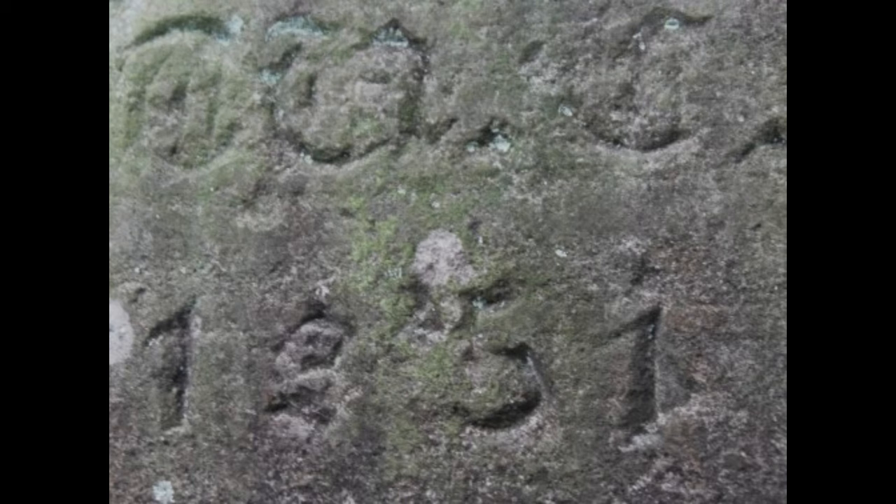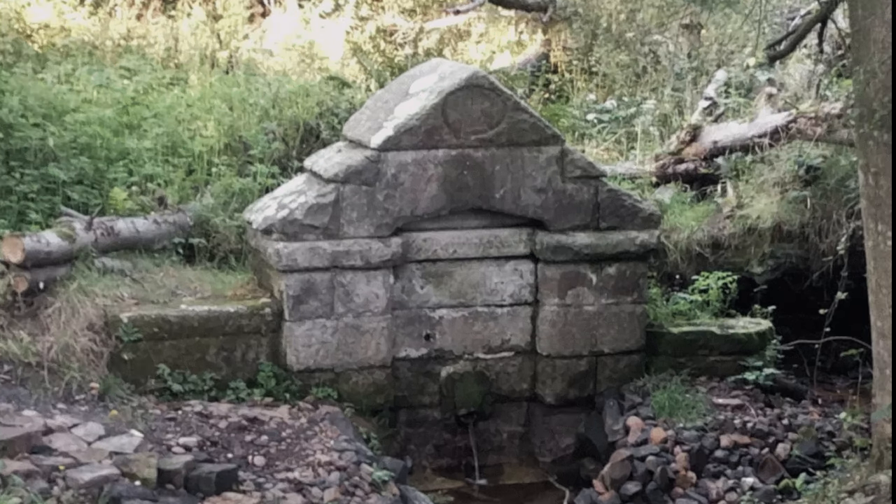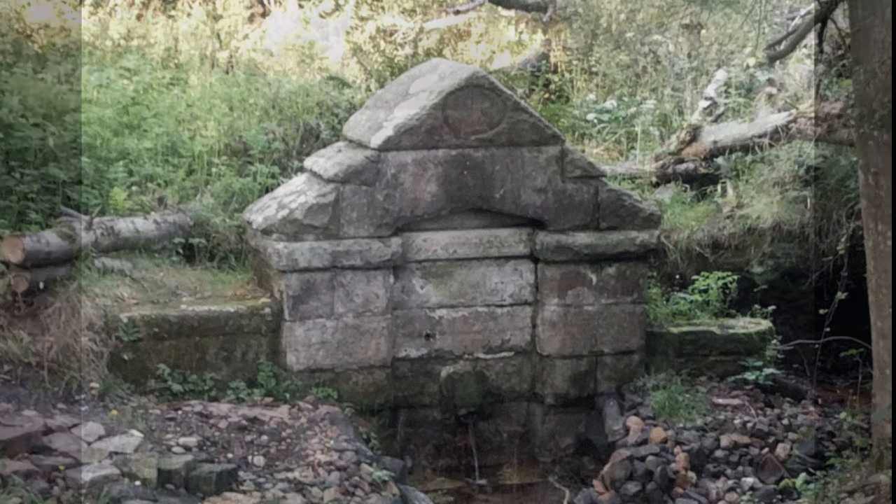It has the date 1855 and some unclear initials in gothic writing — that'd be when the stonework was put around it, I guess. Its structure is sort of rustic, about two meters high, with a slightly recessed notch below an original water spout collecting water from the spring, through which water still flows.